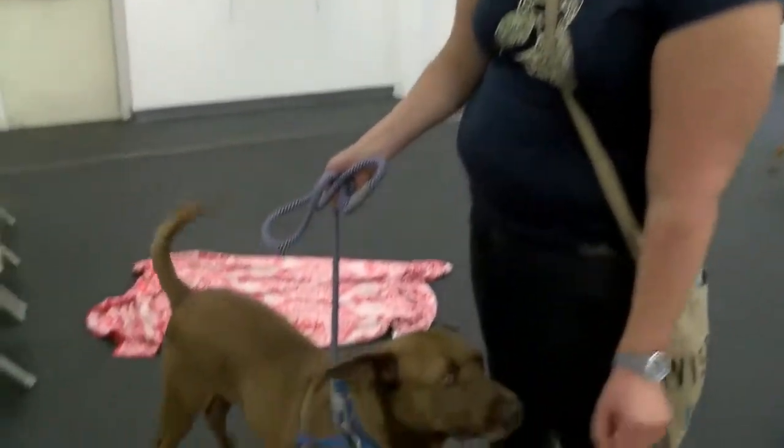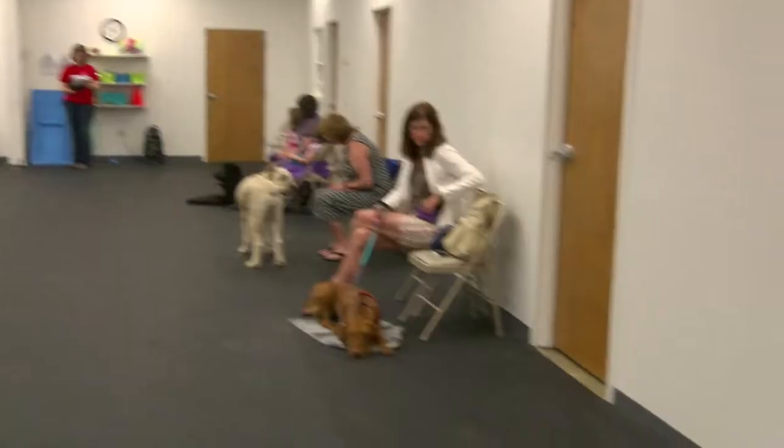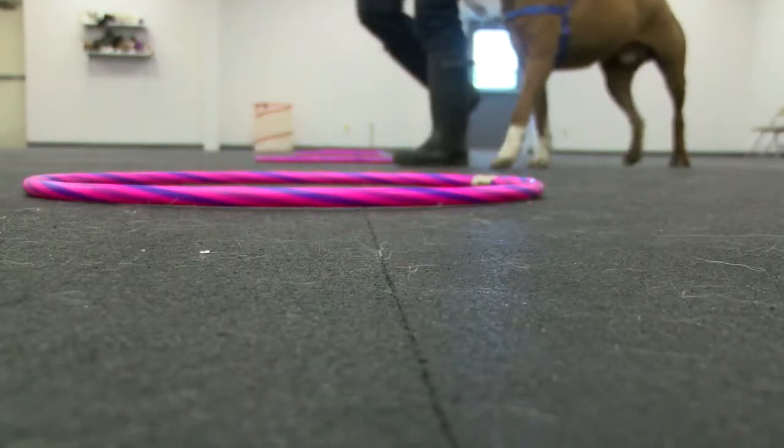This is Gus in his weekly obedience classes at K-9 Manners and More. Good boy. He is just full of personality. Jasmine Ung is one of several local volunteers helping Gus find a family — nice, loose leash.